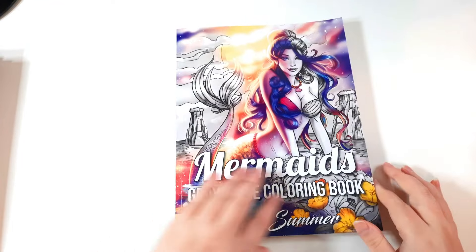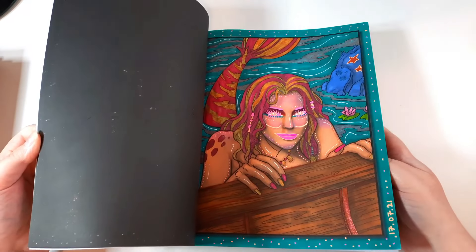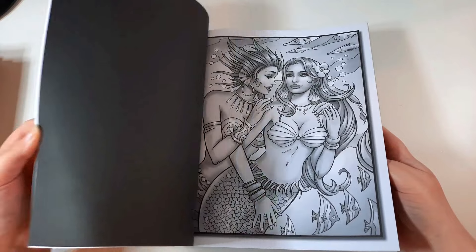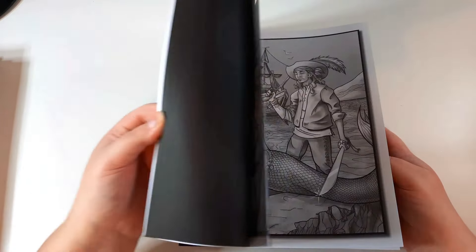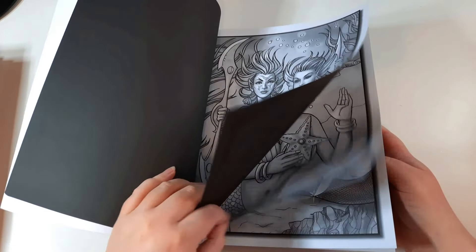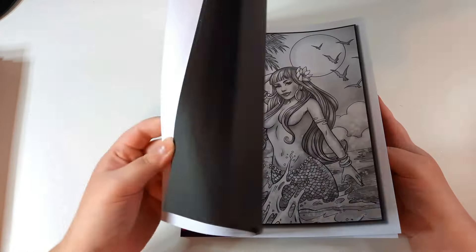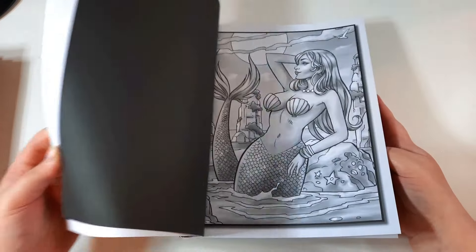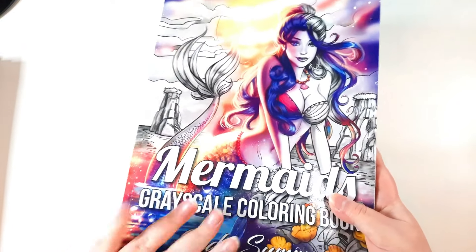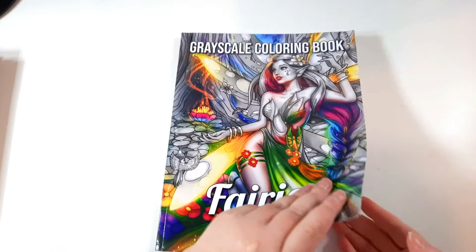First is the Mermaids grayscale by Jade Summer. I think I've done two or three in this. Some of the images aren't my favourite — I don't really like colouring men for some reason, like the pirate image. I'm generally not the biggest fan of colouring male characters; I prefer colouring females. But I will give it a go at some point.